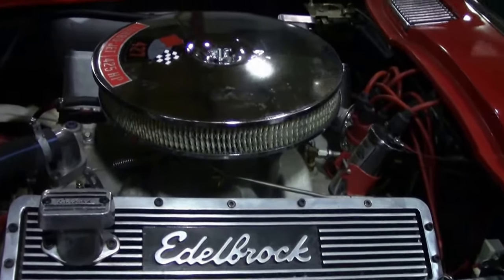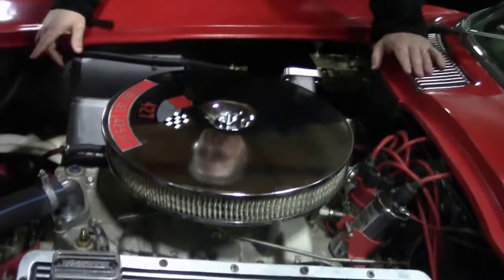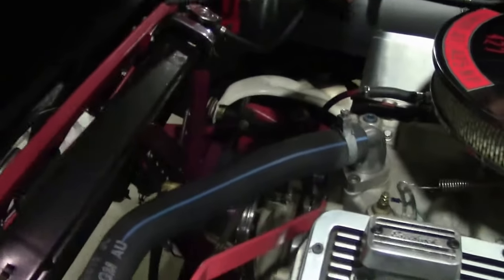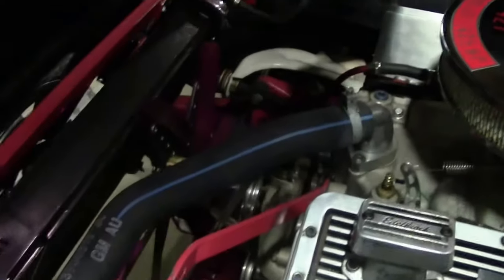Obviously red with the tan top, looks like a little bit bigger radiator. There's been a lot of work done frame-wise and suspension-wise, and I'll do an underside video for everybody so you can see that.